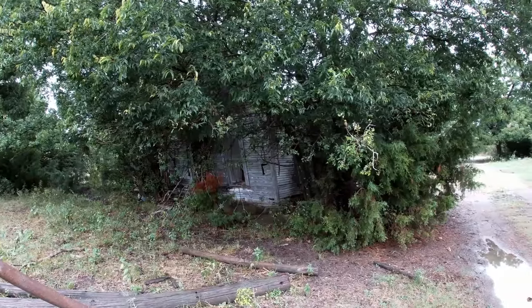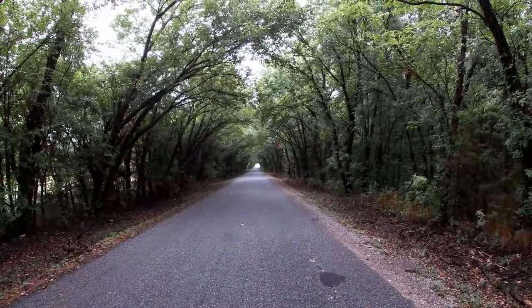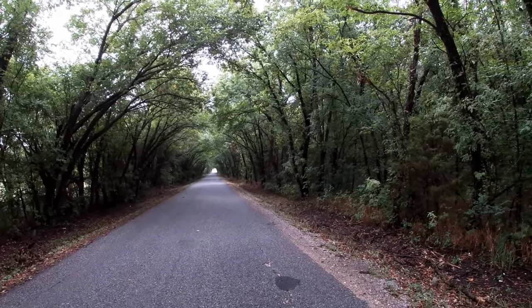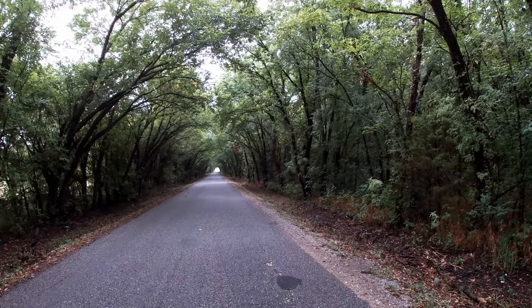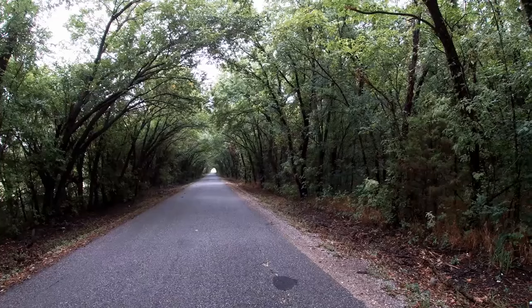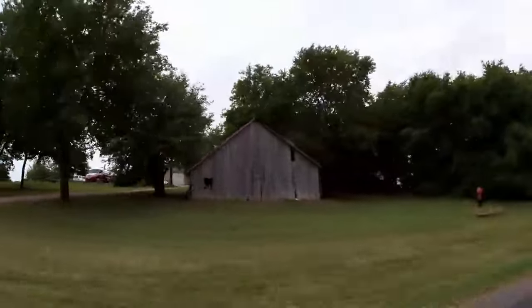Exploring in Texas can be difficult because nearly everything is fenced off and posted in the state it seems. As a person that believes highly in doing explorations legally and respectfully, I am left taking many shots from a distance unfortunately. Along the way we traveled through many thick wooded roads with the insects providing plenty of background noise.